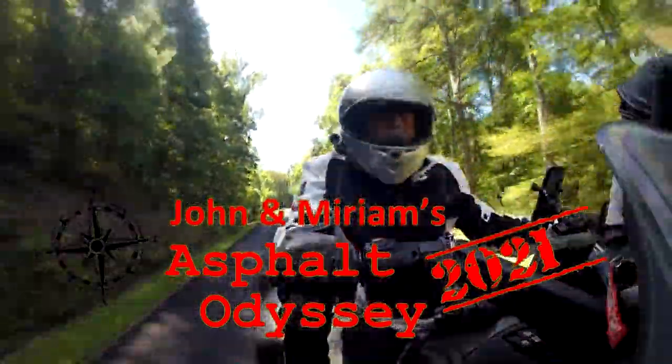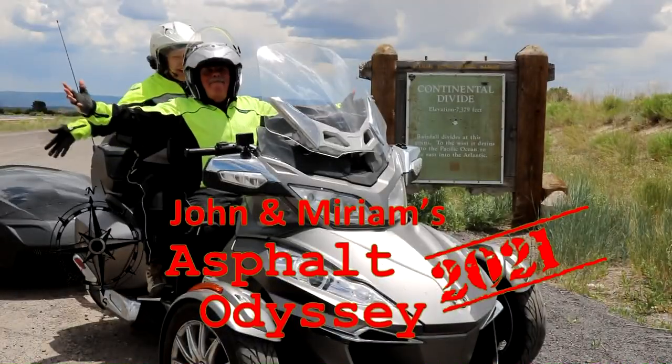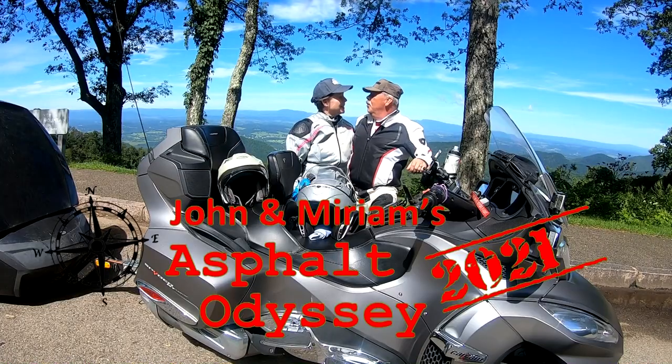Thank you so much for joining us. Well guys, it's springtime — chronologically and meteorologically, we're seeing temperatures in the 60s and 70s, finally. And you know what that means: it's time for spring maintenance.